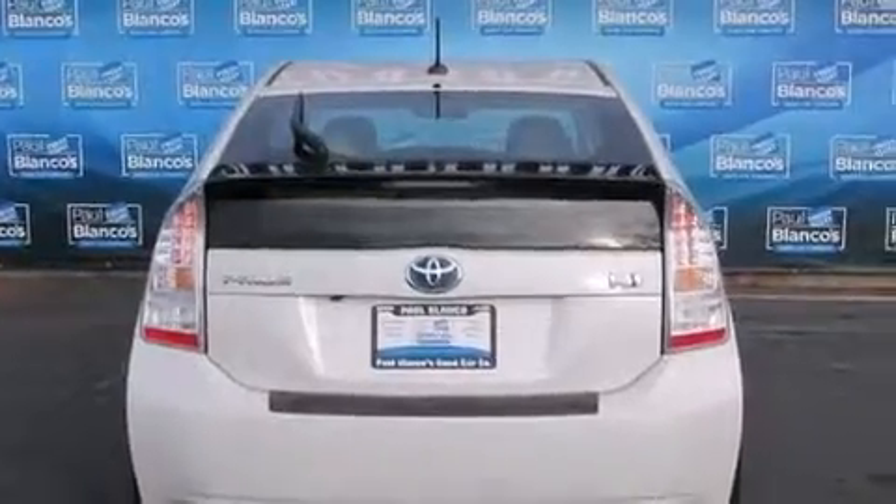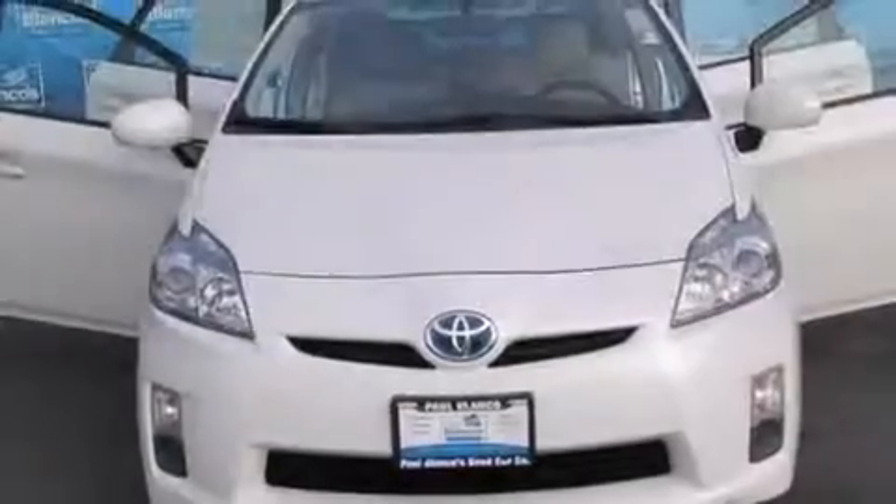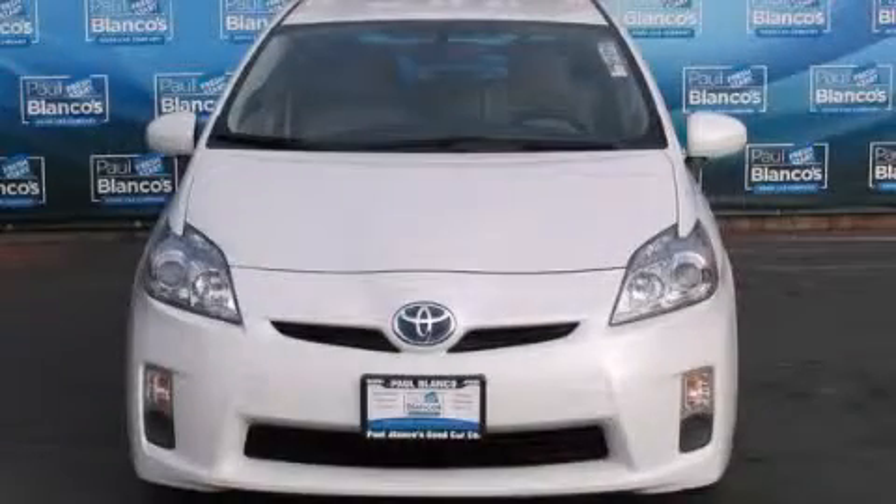A rear spoiler, and the heated seats can warm you up in seconds, keeping you and your passengers comfortable the whole trip. Contact us today to arrange your test drive.